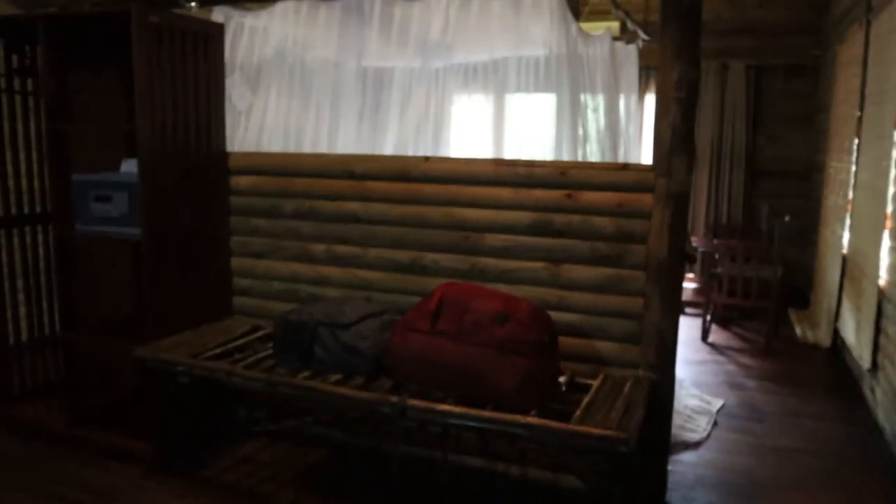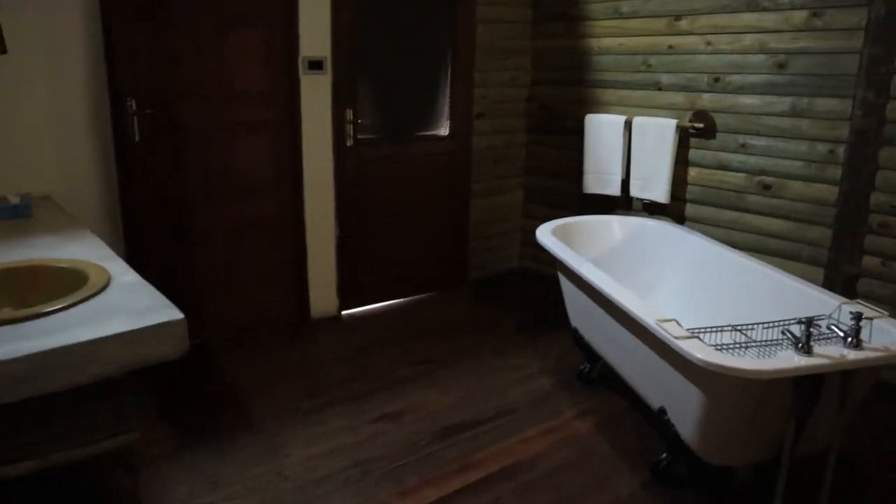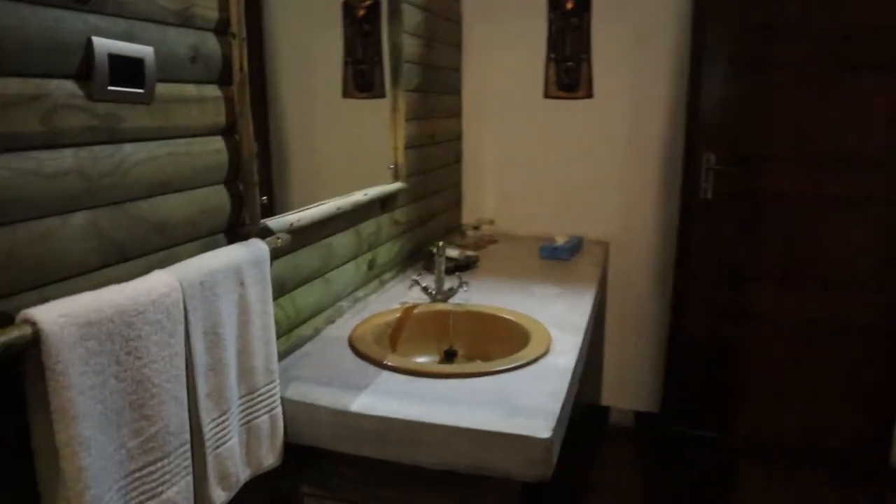Before I unpack anything, I'm going to give you a tour of this amazing room. Look at this bathtub! And also the toilet.